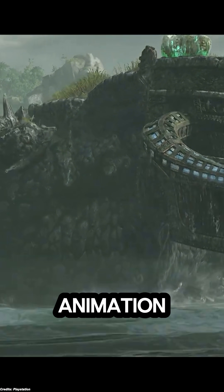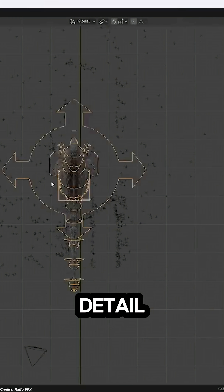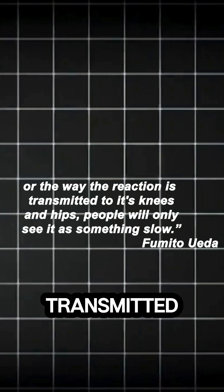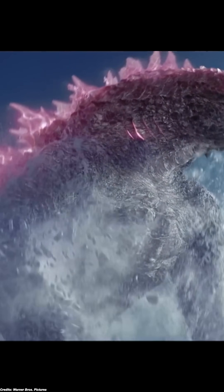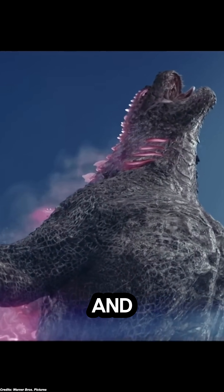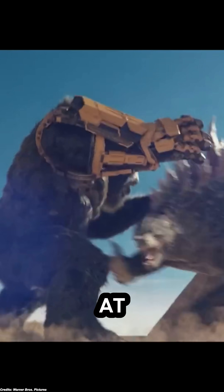But simply slowing the animation isn't enough. One must also enrich the motion with detail. He added: even if the movement is slow, if you don't add more and more information — such as the reaction of the ground when it takes a step, or the way that reaction is transmitted to its knees and hips — people will only see it as something slow. In other words, a giant's motion should be packed with subtle secondary movements and environmental reactions to convey heft, not just play it at slow speed.